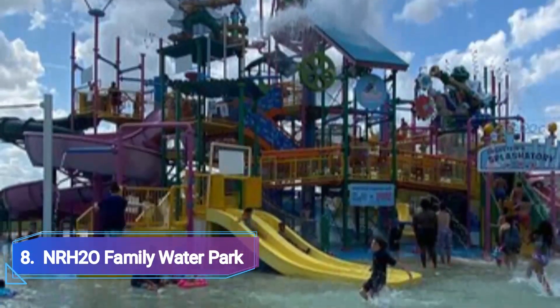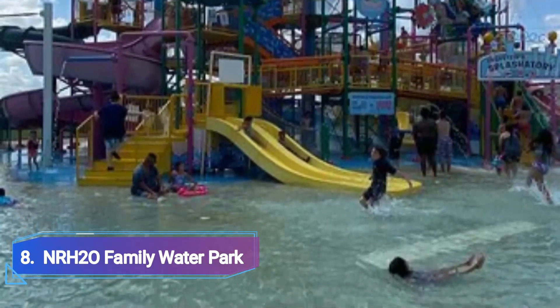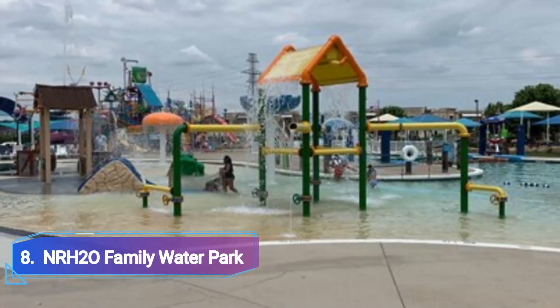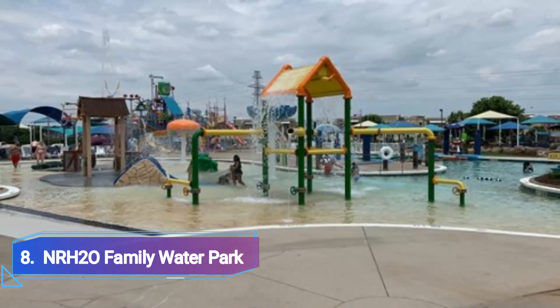8. NRH2O Family Water Park. There are a ton of activities at this water park in North Richland Hills. Although they feature the usual water park slides, lazy river and kids area, you should certainly check out their events page for interesting activities like drive-in movies and fireworks.